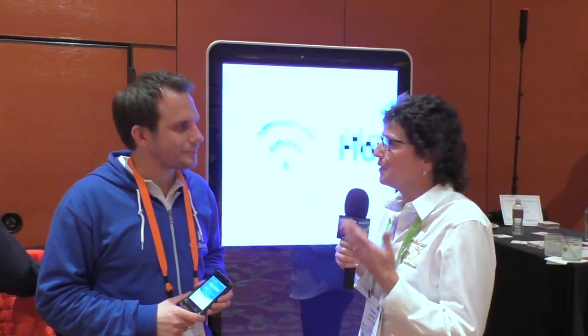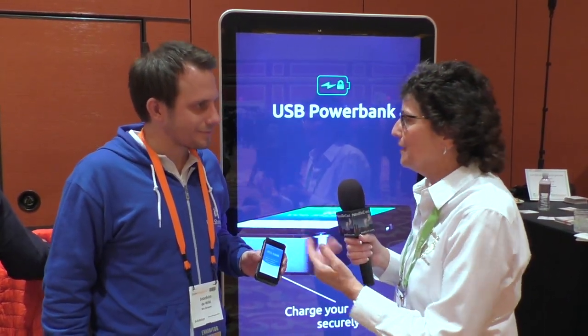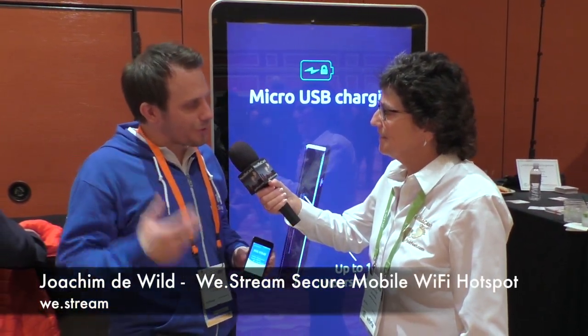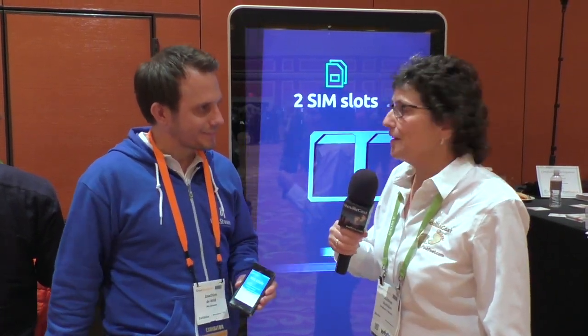I've tracked down the makers of we.stream after having seen a presentation at Launch It earlier — a product I was very interested in. I'm with Joachim de Wilde and he's going to tell us about we.stream. We.stream is the world's first secure mobile Wi-Fi hotspot with embedded cloud SIM technology that gives you unlimited data in over 100 countries worldwide.